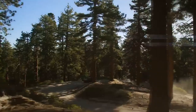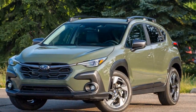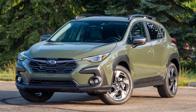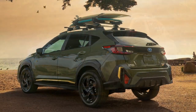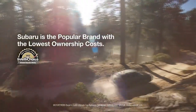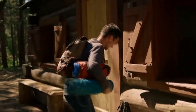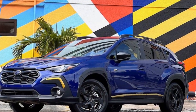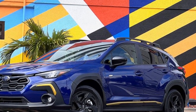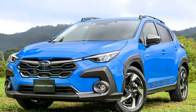Safety and Technology: Subaru has always been at the forefront of automotive safety, and the 2024 Crosstrek is no exception. Equipped with Subaru's latest EyeSight Driver Assist Technology suite, the Crosstrek offers a comprehensive set of advanced safety features, including adaptive cruise control, lane departure and sway warning, and pre-collision braking — standard across all trims. Furthermore, the Crosstrek integrates cutting-edge technology including an available Harman Kardon premium sound system and an intuitive infotainment system supporting wireless connectivity and navigation.